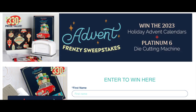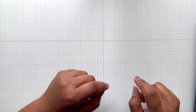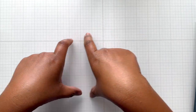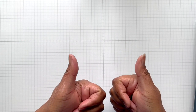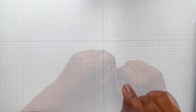Number two, the sweepstakes where you can enter to win the Advent calendars for 2023. That's two calendars, but it doesn't stop there. You also will win a brand new Platinum 6 die cut machine, and that brand new Platinum 6 will come with the universal plate system built in so you can cut all your 3D embossing folders. I will provide the link - it's only open to U.S. and Canadian residents.